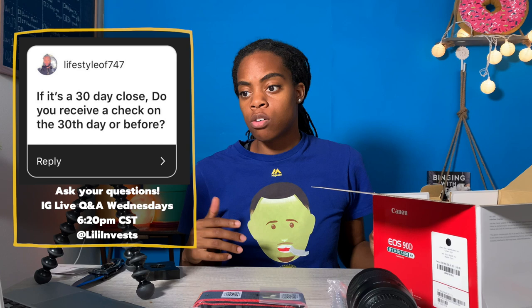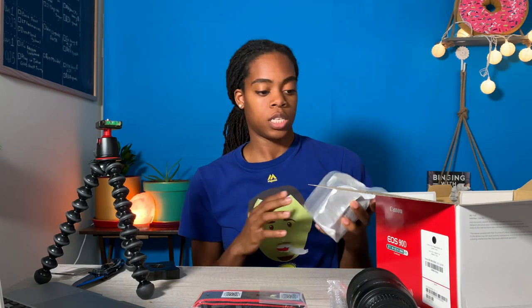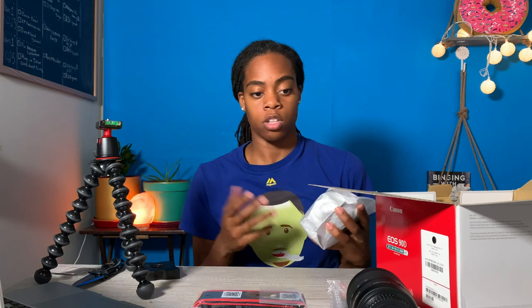If it's a 30-day close, do you receive a check on the 30th day or before? You receive your check the day of closing. You can get it wired to you, go pick it up, or they can mail it to you. So if your closing is 30 days, you get it at 30 days. If it's more, then you get it whenever it closes.